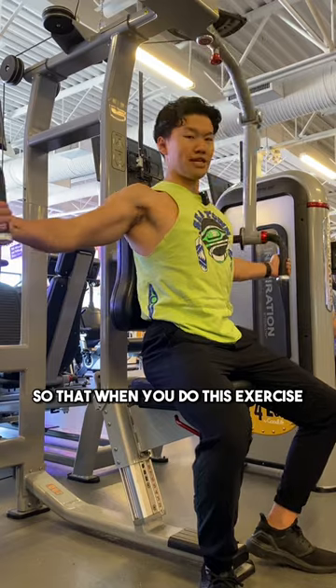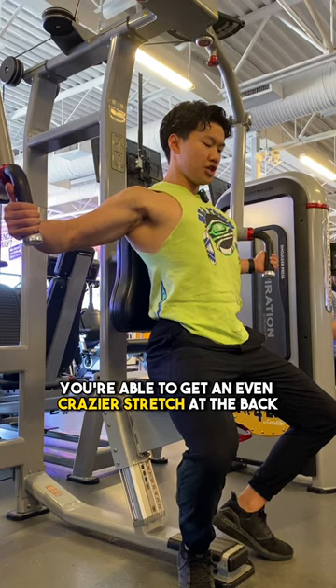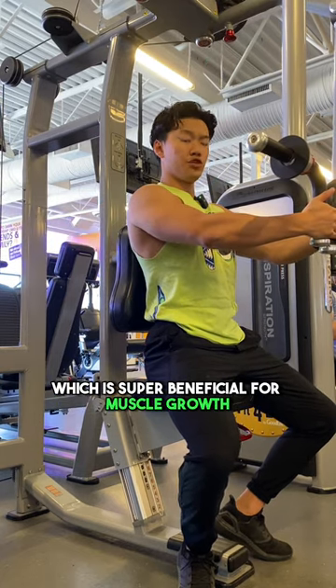So that when you do this exercise with a full range of motion, you're able to get an even crazier stretch at the back, which is super beneficial for muscle growth.